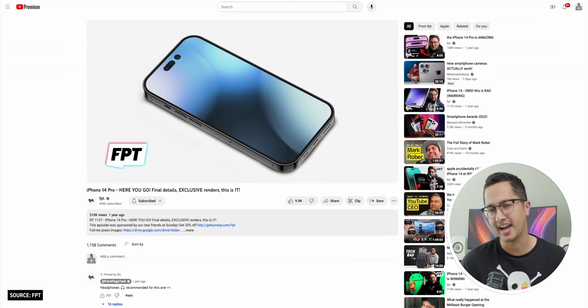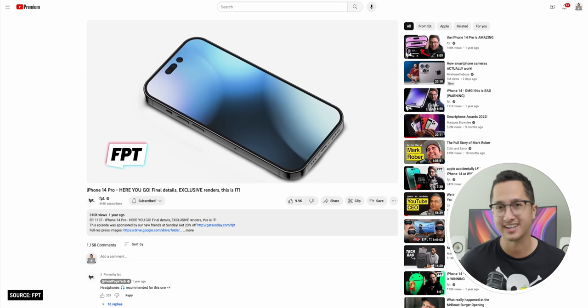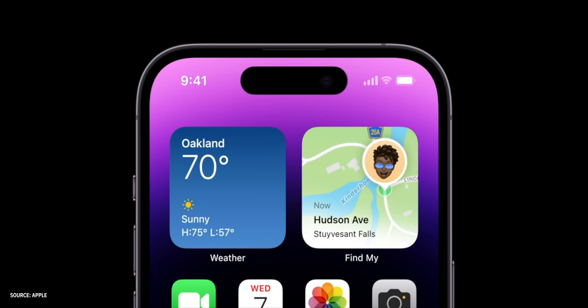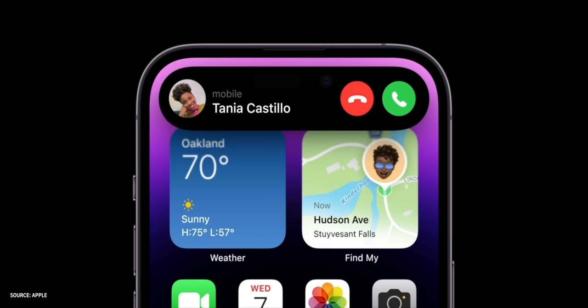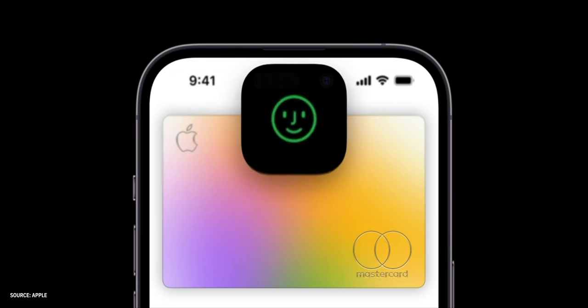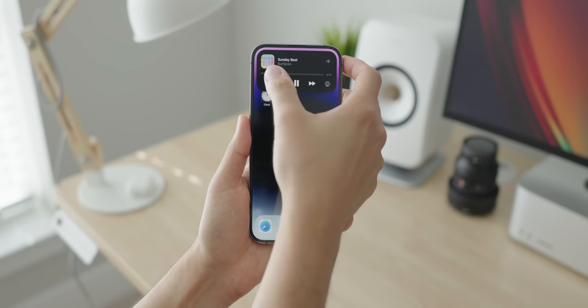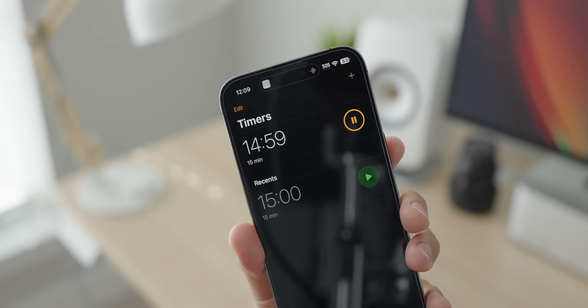I wasn't a fan of this I-shaped cutout, but thank God the rumors weren't entirely accurate. Instead of a static I-shaped cutout, Apple created what I believe to be a genius software solution to a hardware problem — the Dynamic Island. The Dynamic Island is this really innovative hardware and software feature that turns the cutout for the TrueDepth camera into a pill-shaped interactive display element. It bubbles up alerts and notifications and displays live activities. When something bubbles up, you can touch and hold to expand it and act on it. If two activities are happening at once, the Dynamic Island splits in two.